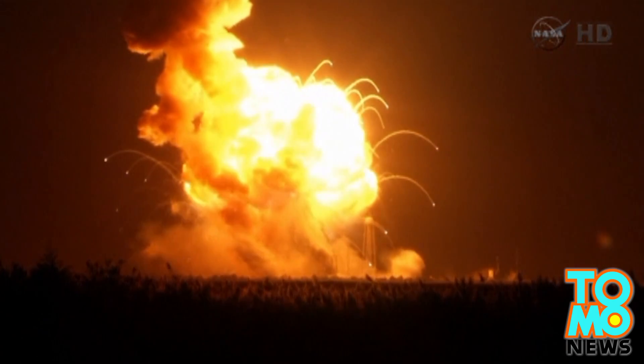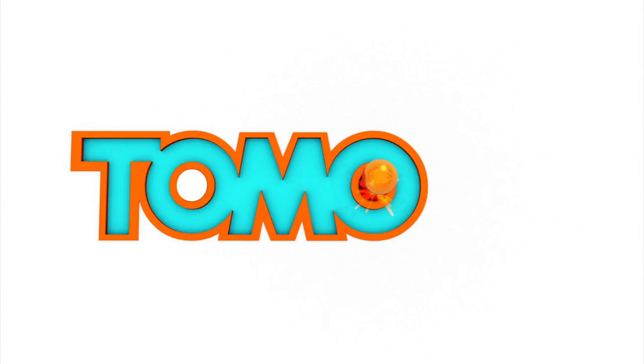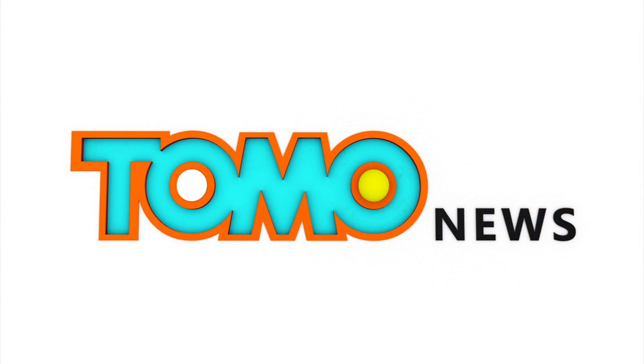Although no one was killed in the explosion, the failed launch is problematic for Orbital, who likely intends on renewing its 1.9 billion US dollar contract with NASA to supply the ISS.